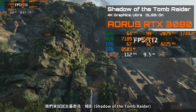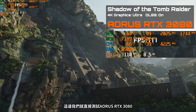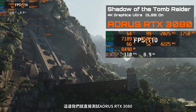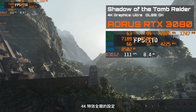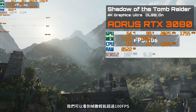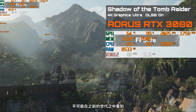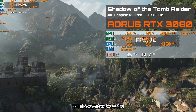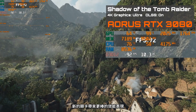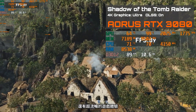For the next benchmark, let's jump into Shadow of the Tomb Raider. The footage you're seeing here is with the Aorus RTX 3080. We're running this at 4K with maximum settings, and right now you can see we're reaching over 100 FPS. This is a very impressive result that wasn't possible with previous generation graphics cards. These new cards delivered great gaming performance and ultra smooth gameplay experiences.